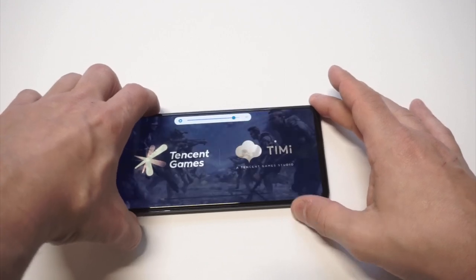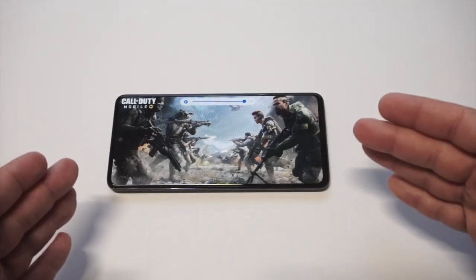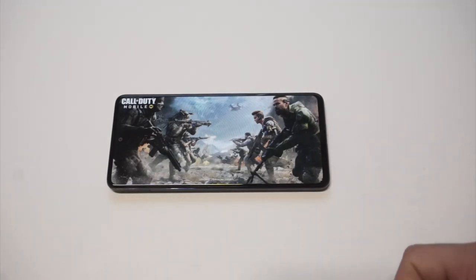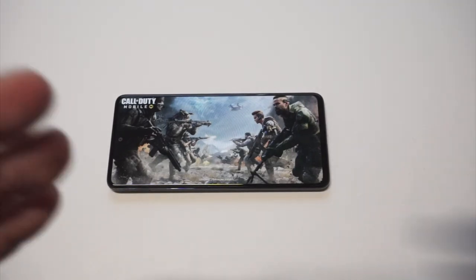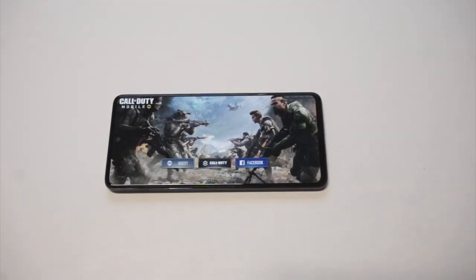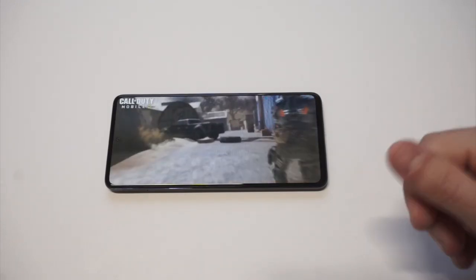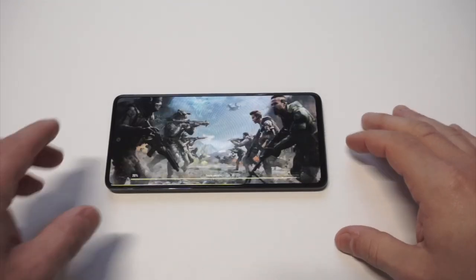We're gonna get into a match here, hopefully I can get a first place finish with my team. If you have any questions about this phone you can always message me below in the comments. I'm definitely impressed with it — I think for the price point of 300 bucks, they could have easily sold this phone for 500 plus dollars in my opinion. So let's do our thing here.